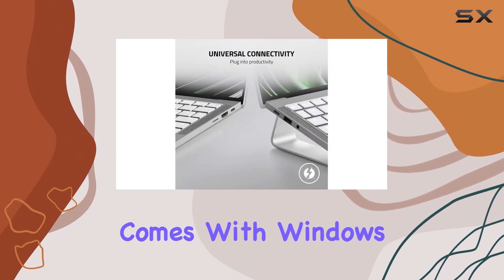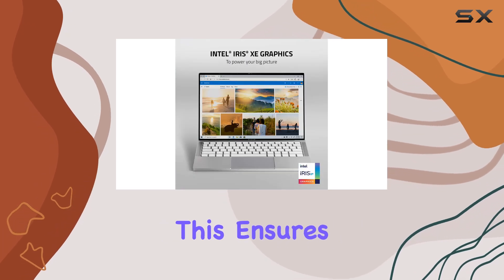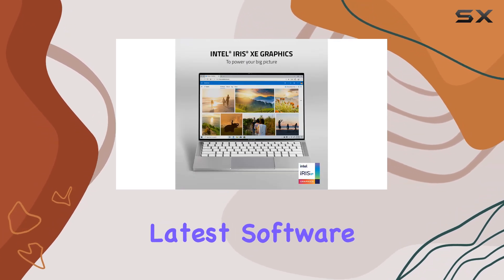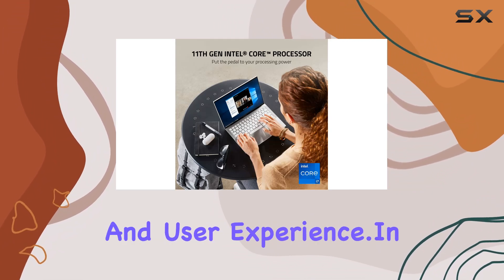The laptop comes with Windows 10 Home pre-installed but is ready for a free upgrade to Windows 11. This ensures users have the latest software features and security updates, enhancing both productivity and user experience.